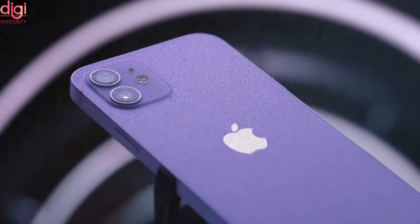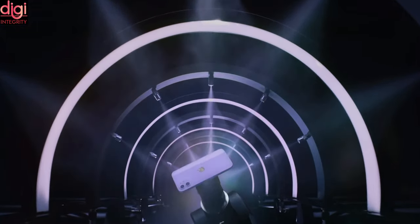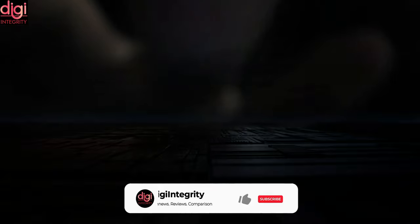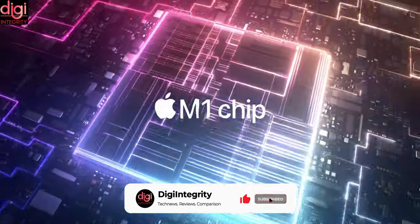The iPhone 12 comes with a 6.1-inch Super Retina display with a wide notch and features an Apple A14 Bionic chip. Apple also updated the iPad Pro lineup with an upgraded Apple M1 chip, 5G support, and a Pro XDR display.